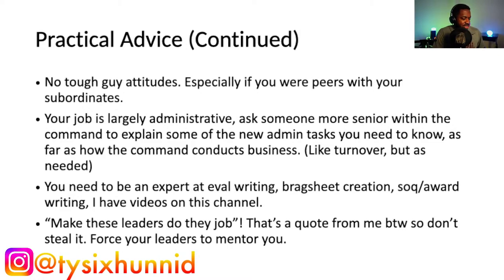You need to be an expert at eval writing, brag sheet creation, SOQ writing, and award writing. I also have videos on this channel about those topics — including how to be successful in the Navy, how to conduct a QRB, and how to write evals.